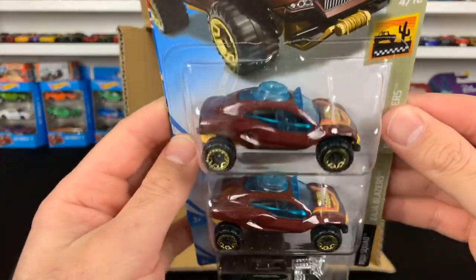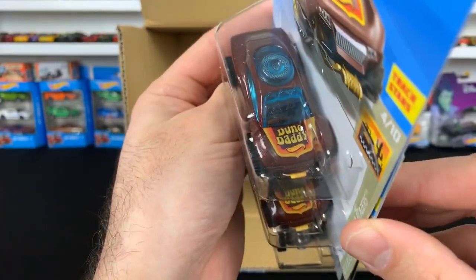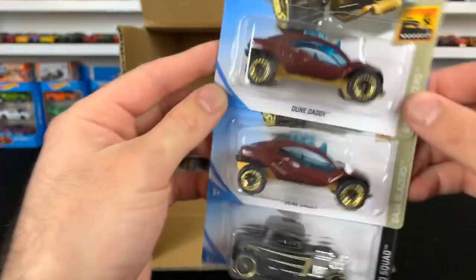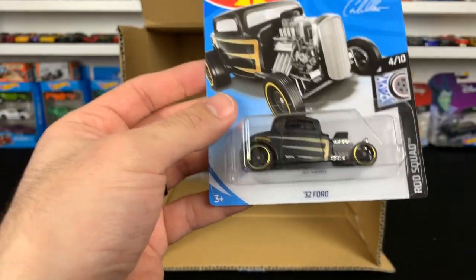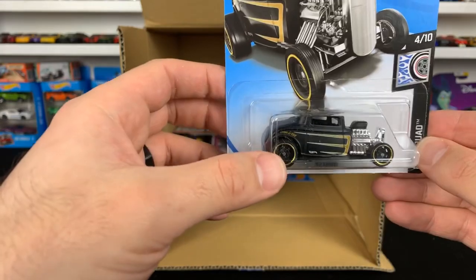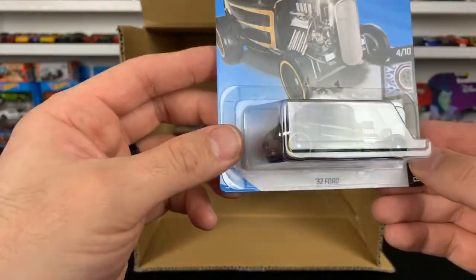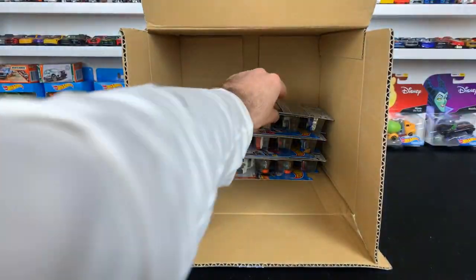The Dune Daddy — new color variation, kind of like a maroonish color. Check out the front — it even says Dune Daddy with the Hot Wheels logo on there, that's pretty cool. The 32 Ford — check that out. I like the black and gold with black and gold wheels. It's kind of a matte finish paint job. We'll definitely be opening that one up in the future.